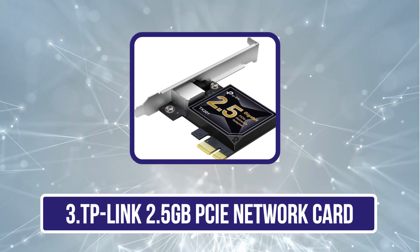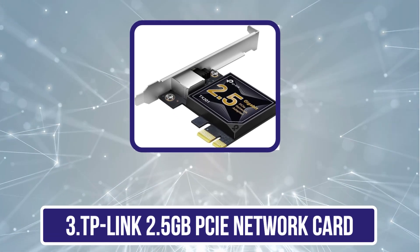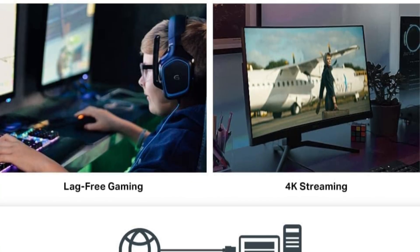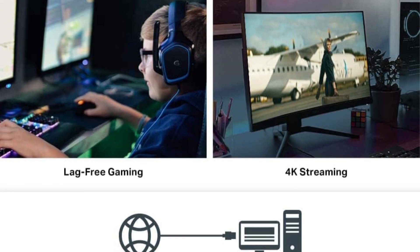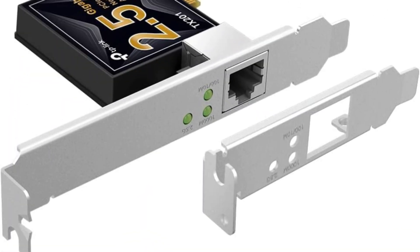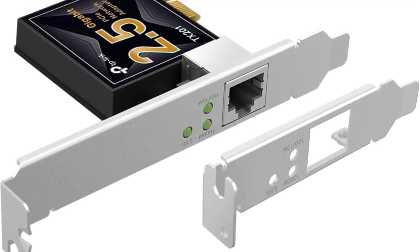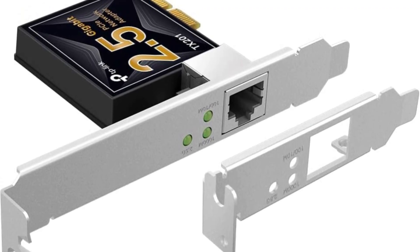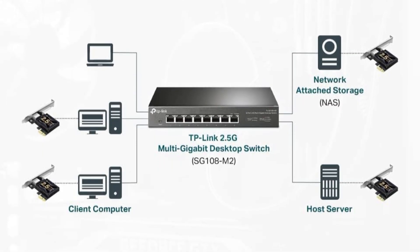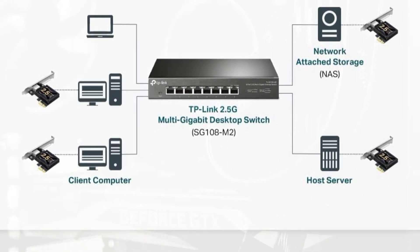Our third product is the TP-Link 2.5 Gbps PCIe Network Card TX201. For gamers and power users who need high-speed internet connectivity, this is a no-brainer. Offering speeds of up to 2.5 Gbps — 2.5 times faster than standard Gigabit Ethernet — you can have a lag-free gaming and streaming experience. Thanks to its plug-and-play design, installation is a cinch with compatibility across Windows and Linux. The card also comes with QoS to prioritize gaming traffic and improve performance.